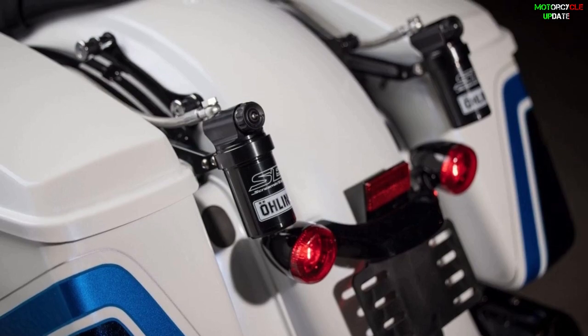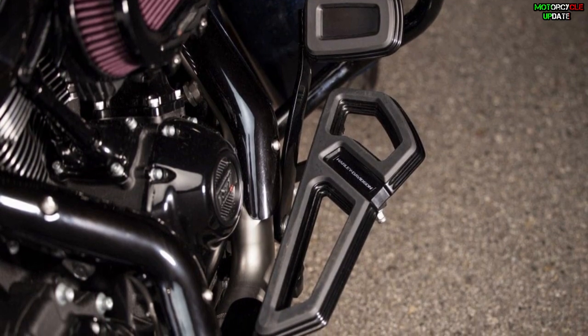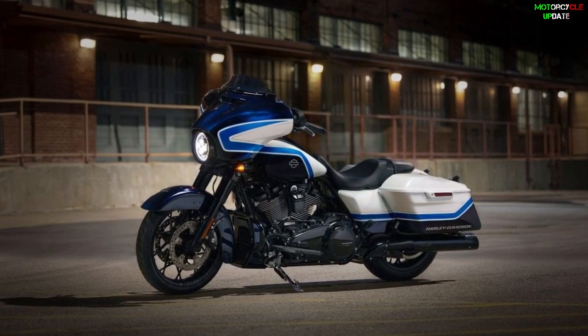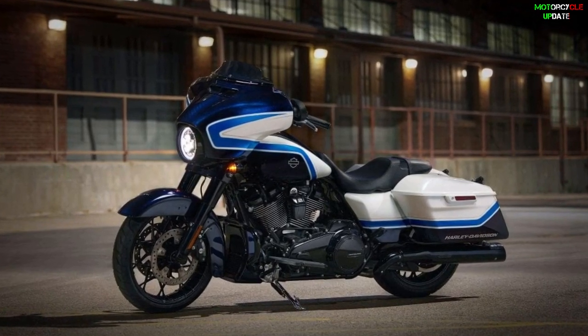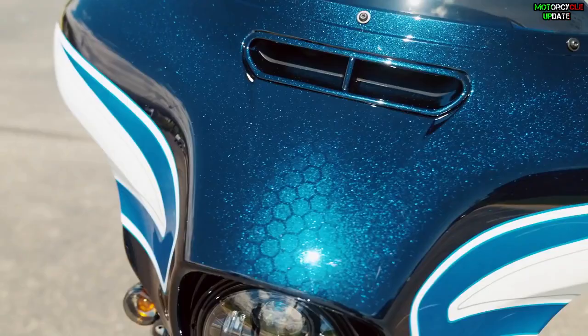The Harley Davidson Street Glide Special Arctic Blast limited edition is priced at $38,899 US dollars in the United States. A chop tour pack with the same Arctic Blast paint is offered as an add-on in the Harley Davidson genuine motor parts and accessories catalog, priced at $1,699.95 US dollars. Stay healthy brothers, hope you appreciate it!